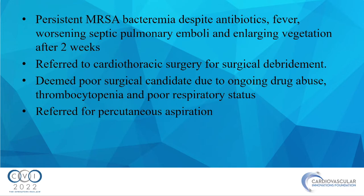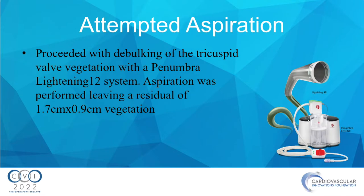Following a two-week course of antibiotics, the septicemia was worsening and the vegetation was enlarging. We referred to CT surgery, and given cardiothoracic and infectious disease consult, he was a poor candidate for surgery given his ongoing drug use and respiratory status, so he was referred to us for percutaneous aspiration. Our initial aspiration was done with the Penumbra Lightning-12 system, and we left a residual of 1.7 by 0.9 centimeters.